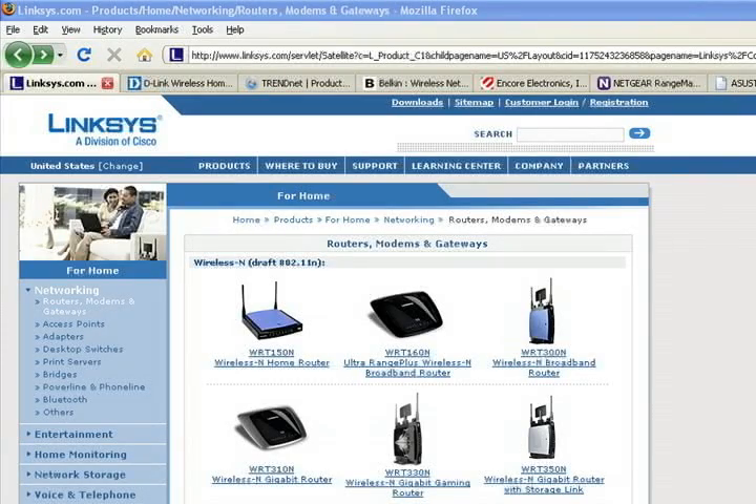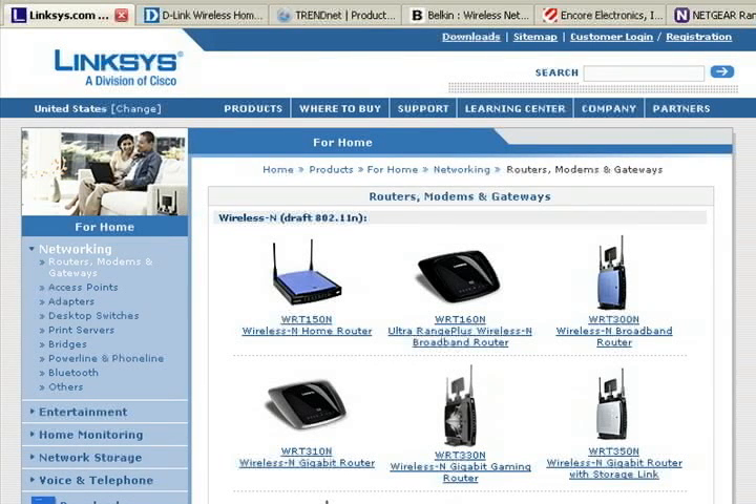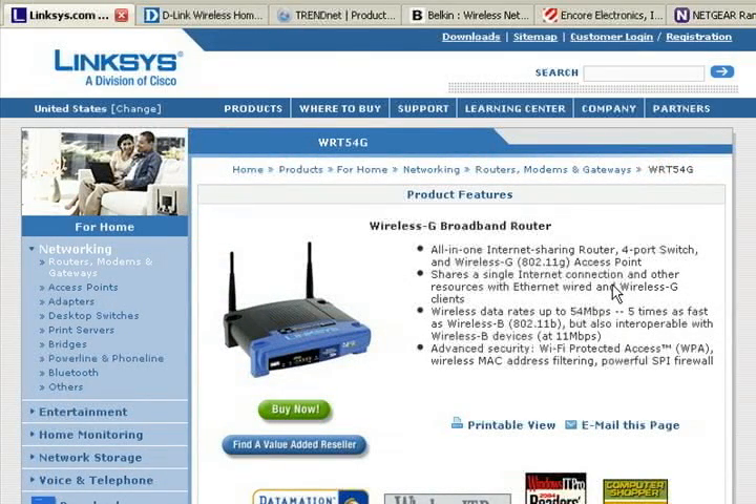We'll begin with the router. If you've decided to go with the wireless G router, you will need to look low in the list of wireless routers on the maker's website. The makers always put their latest hardware on the top. The wireless G routers are well-established — they've been out for a while and they just work. From Linksys, the WRT54G is the standard for a basic wireless G router. You can find it online for around $40.